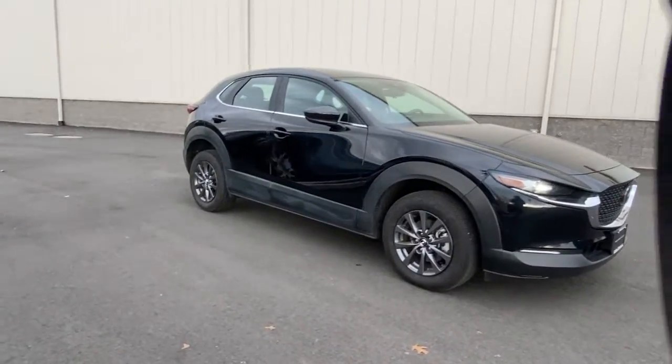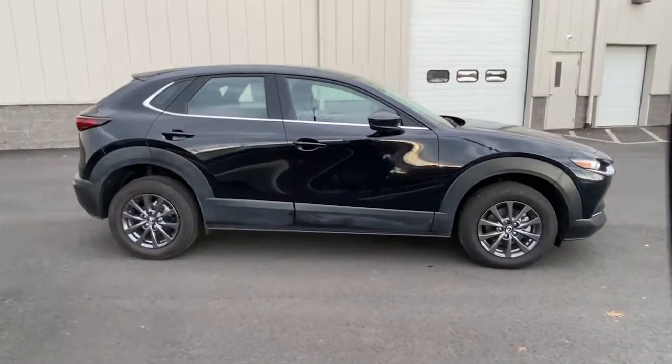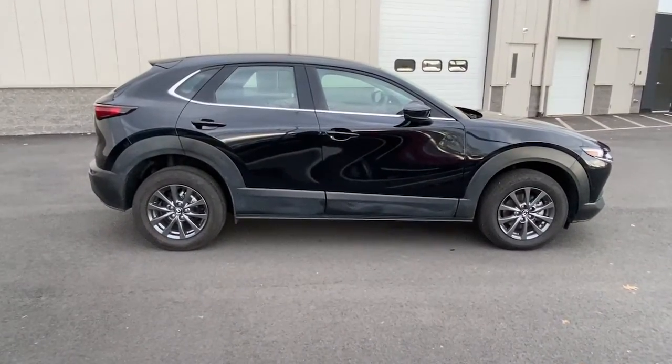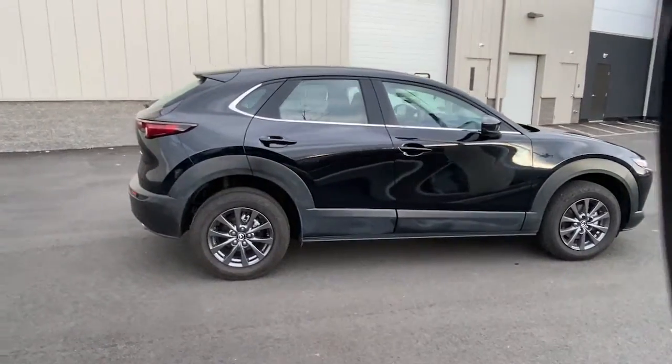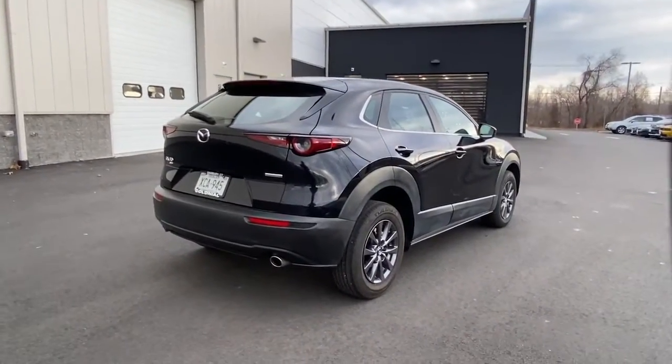You will love the features of this 2020 Mazda CX-30. With less than 15,000 miles on the odometer, this vehicle provides excellent value. Here's an upscale SUV that's just the right size — the Mazda CX-30.